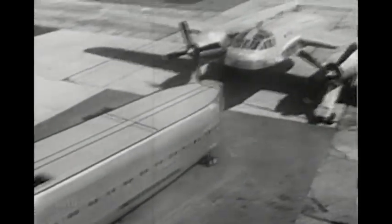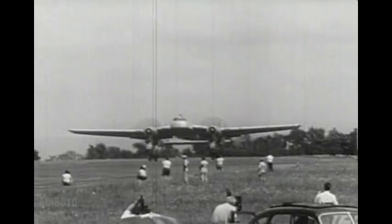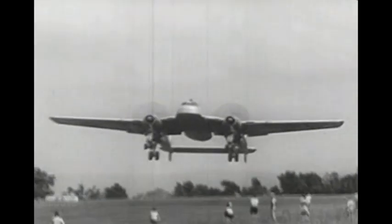The pack plane can take on a new fuselage, or it can fly away without any fuselage at all — a big time saver for both military and commercial aviation.